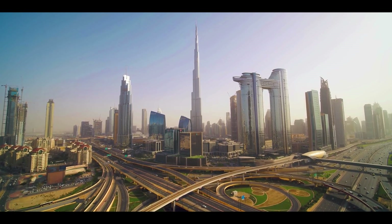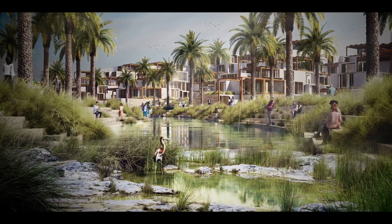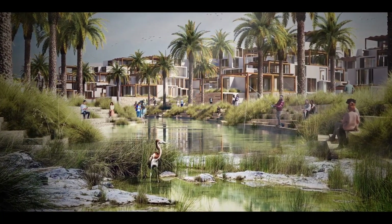While it is not easy to turn a concrete jungle into a green paradise, Dubai's planners are tackling these challenges head-on with some pretty cool solutions. And who knows — maybe one day the Dubai Green Spine will be the envy of desert cities everywhere.